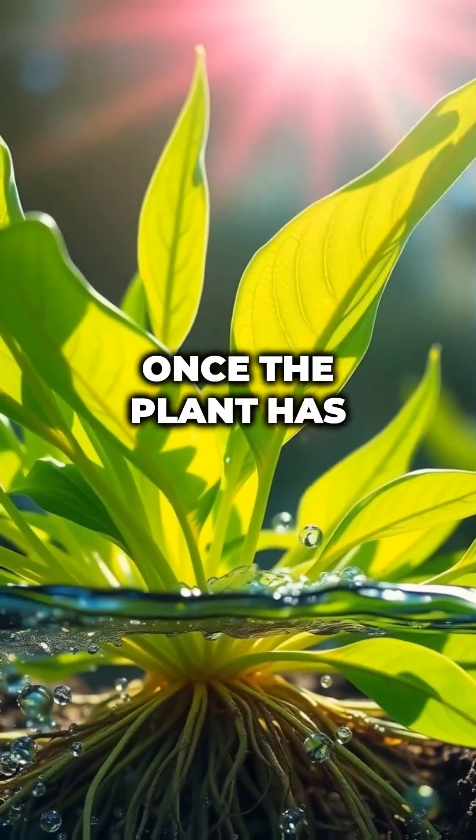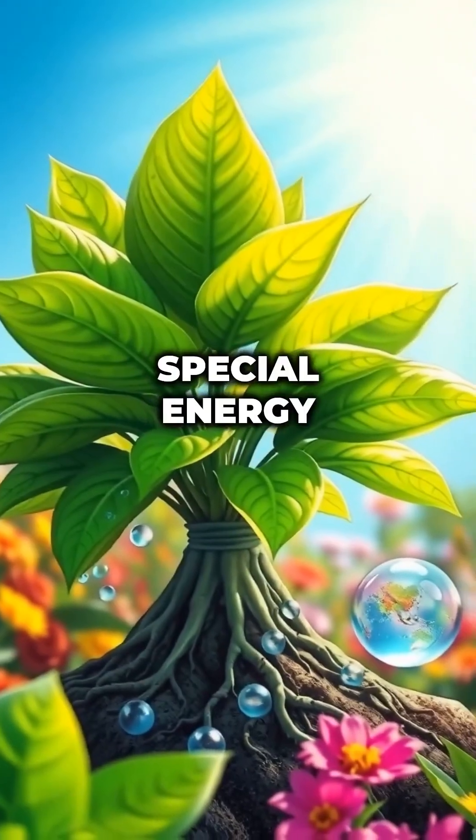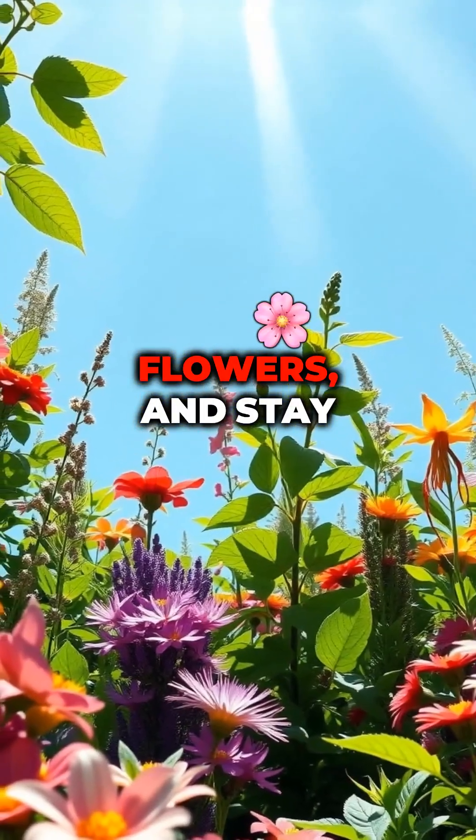Making the food. Once the plant has sunlight, water, and carbon dioxide, it mixes them together using its special energy-making process. This creates glucose, a type of sugar that the plant uses for energy to grow, make flowers, and stay healthy.